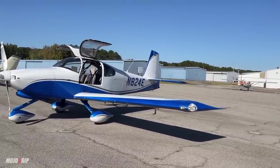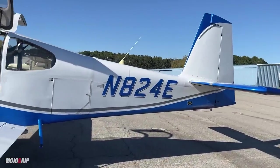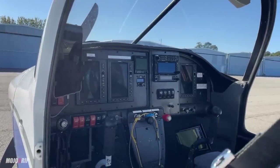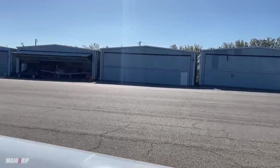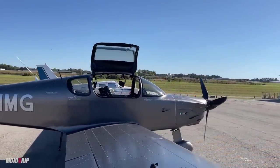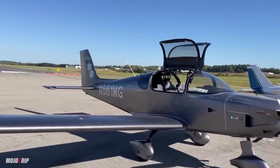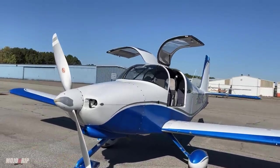This RV-10 is fully loaded avionics-wise, and same with the Sling TSI. One thing extra in the Sling TSI is a parachute — you have to account for that weight, which reduces your useful load compared to the RV-10.